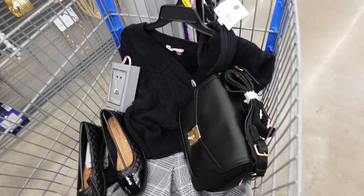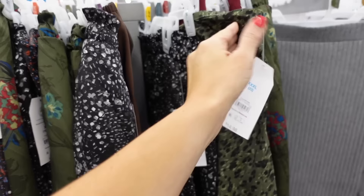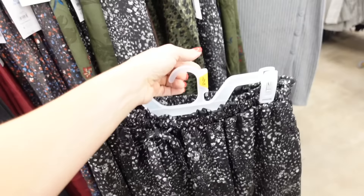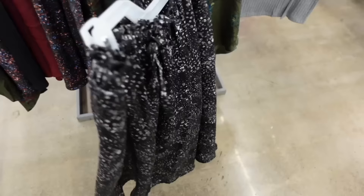That's the finished look. Next look: I'm going with this pull-on skirt from Time and True. It has an elastic waistband, nice and flowy through front and back. Comes in black and white leopard and green floral print. They're $16.98.